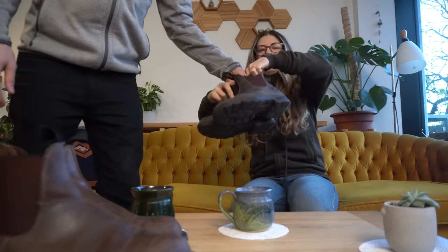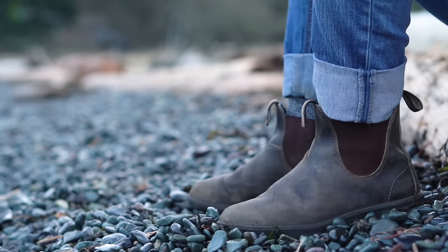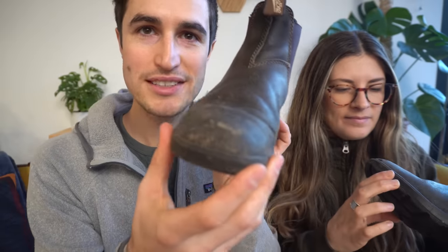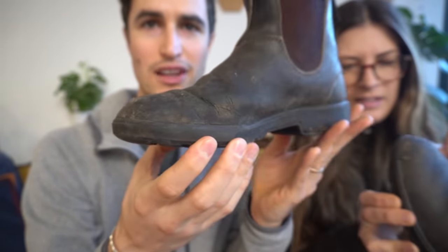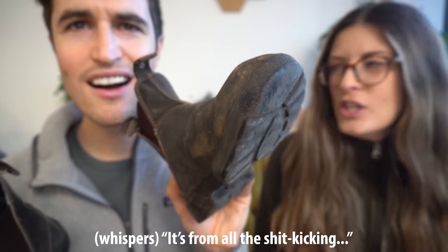Oh, they're so dirty. I'm not even going to put them down — I'm just going to hold them. So these are Leah's Blundstones. They're so dirty. I use them a lot. You've had them for at least four years. Look at how damaged these are. I don't know what kicked stuff — Leah is so hard on boots. There's literally a little chunk missing right there in the front. How do you even do that? I don't know. It's all the shit kicking.